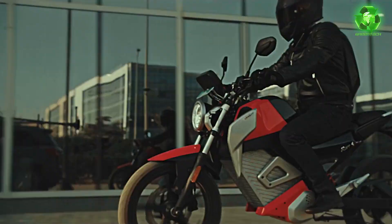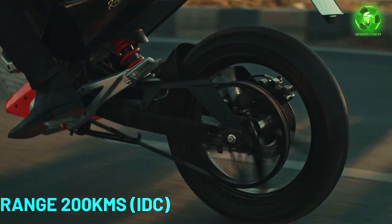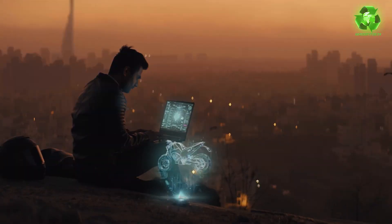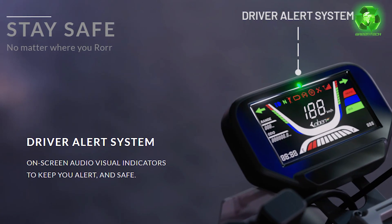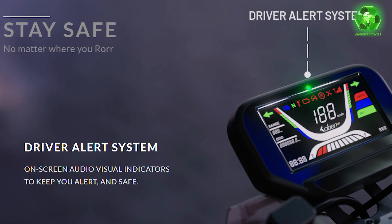This is a water-resistant bike with 230 mm ground clearance, which is one of the highest in the market. In terms of performance, this is a perfect comparison. It features a driver alert system with on-screen audio-visual indicators so you can drive in full concentration and safely.